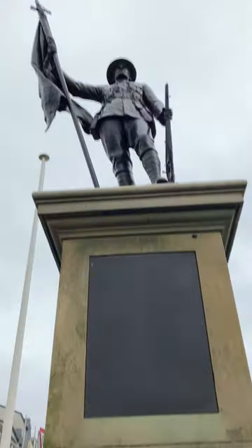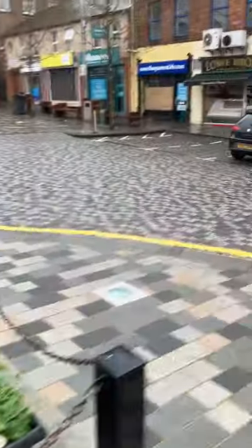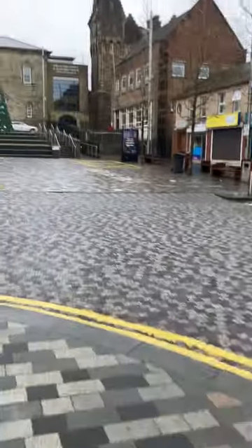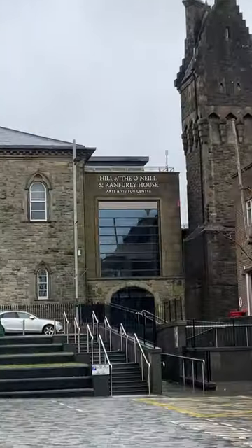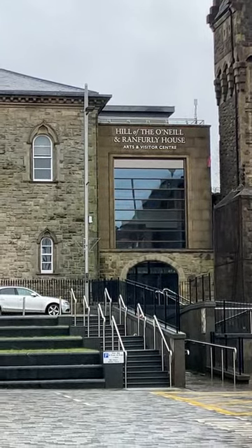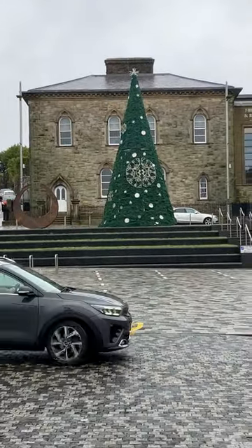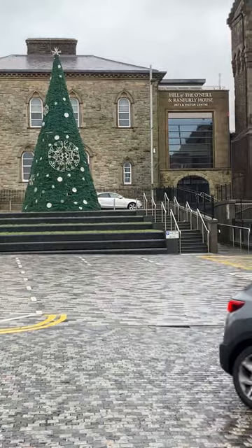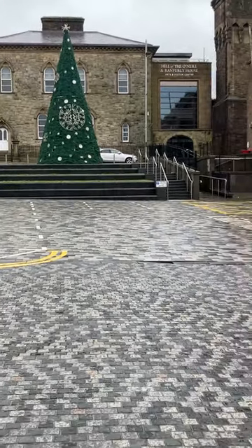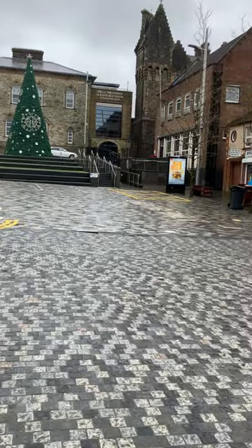So that's the war memorial in Dunginnon, and as you can see there, that's the Hill of the O'Neill and Ranfurley House, which is the museum. This part here is actually the visitor centre, which is a quite good museum because I have been in it.